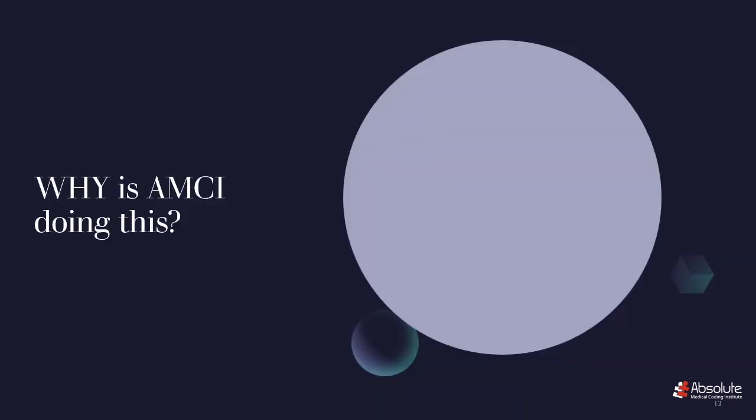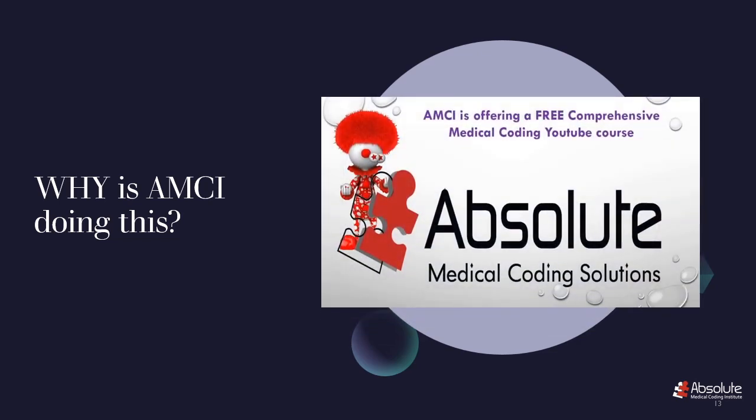You may ask, why is AMCI doing this? Well, if you can recall, back in May of 2015, on Red Nose Day of Giving, AMCI launched, and we launched a free course on YouTube. We gave away a very good course — it was so good that over 3,000 students passed the certification exams. And essentially, that's how we were born. The first reason why is because giving away a great course is how we got started, and I believe there is something to be said about cheerful givers.